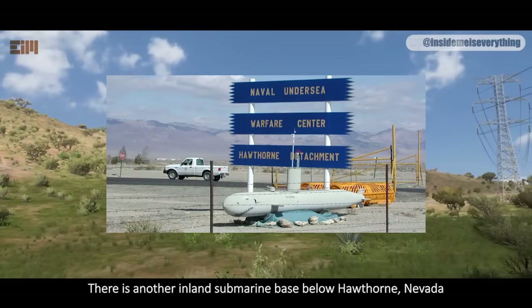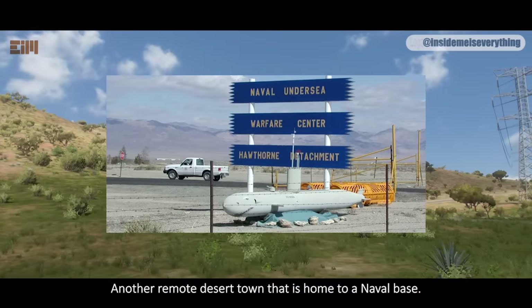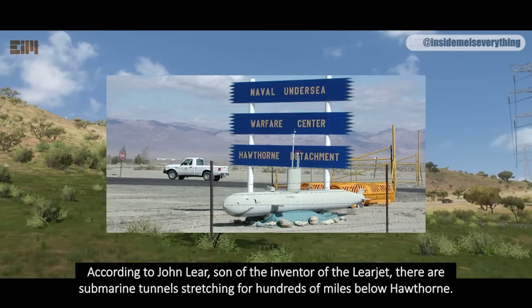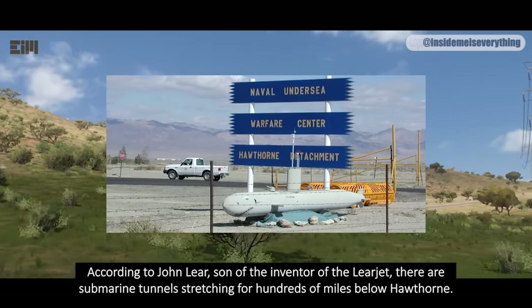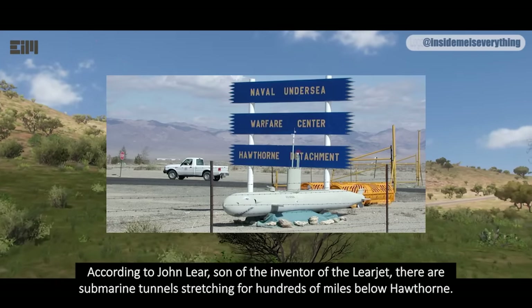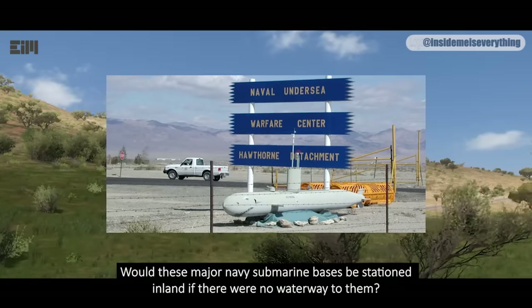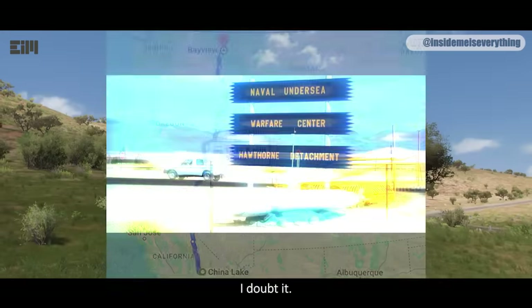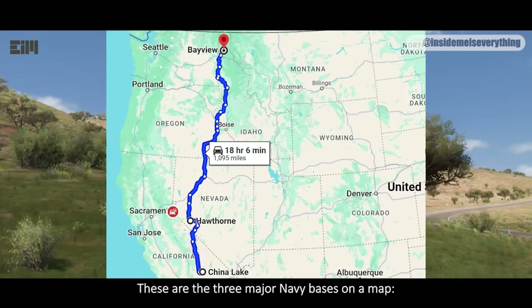There is another inland submarine base below Hawthorne, Nevada — another remote desert town that is home to a naval base. According to John Lear, son of the inventor of the Learjet, there are submarine tunnels stretching for hundreds of miles below Hawthorne. Would these major Navy submarine bases be stationed inland if there were no other way to them? I doubt it. These are the three major Navy bases on the map.